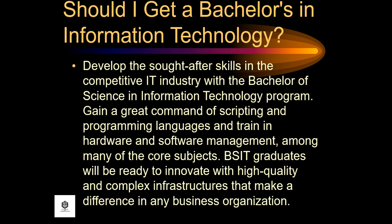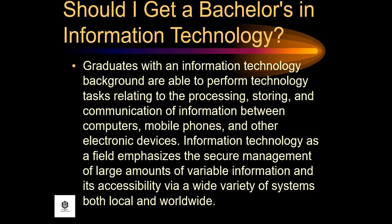Develop the sought-after skills in the competitive IT industry with the Bachelor of Science in Information Technology program. Gain a great command of scripting and programming languages and train in hardware and software management among many of the core subjects. BSIT graduates will be ready to innovate with high-quality and complex infrastructures that make a difference in any business organization. Graduates with an information technology background are able to perform technology tasks relating to the processing, storing, and communication of information between computers, mobile phones, and other electronic devices.